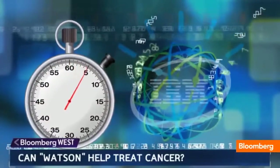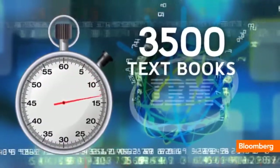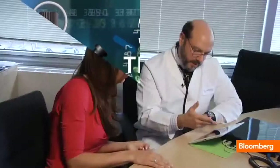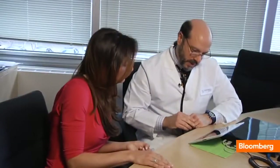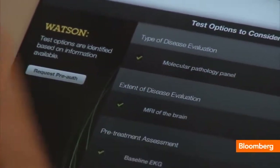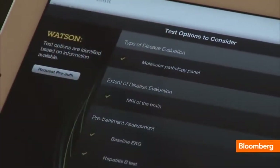In 17 seconds, Watson has analyzed about 3,500 textbooks and 400,000 other pieces of data. This is the screen where it shows you that after looking at what you have so far, it would consider several other things for the patient that it doesn't see yet in the chart.